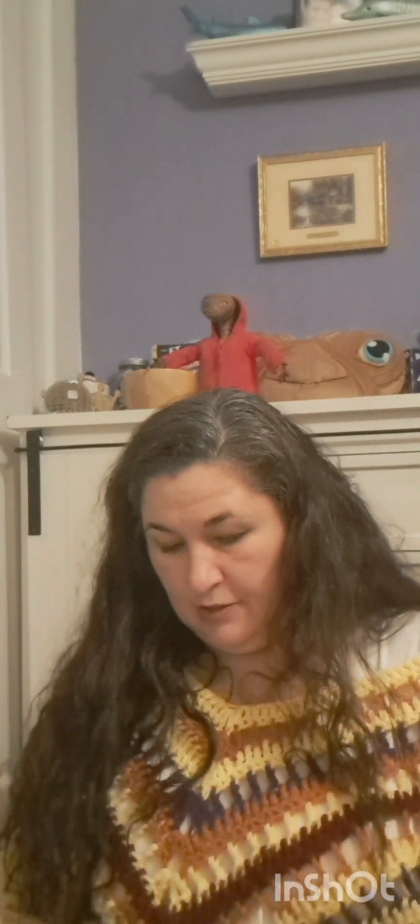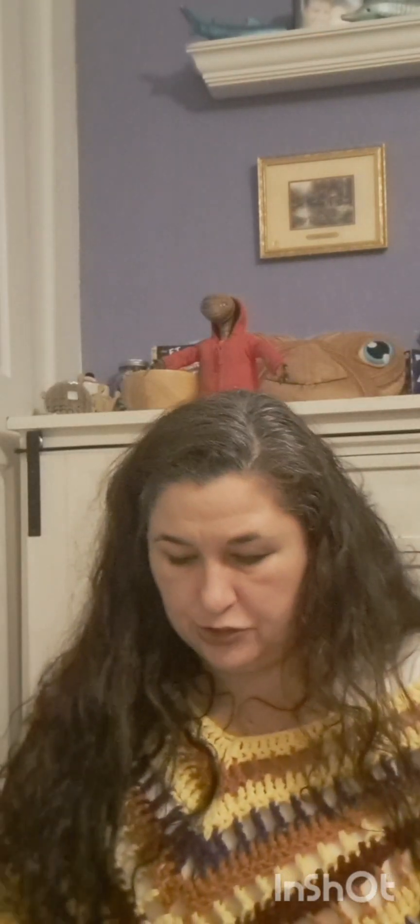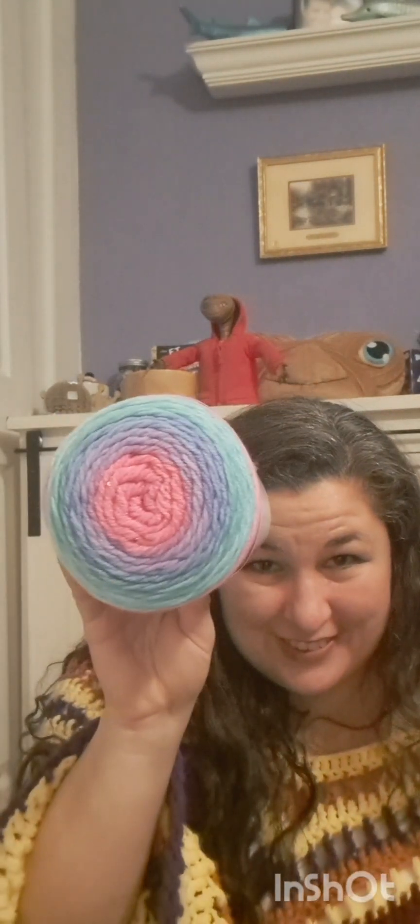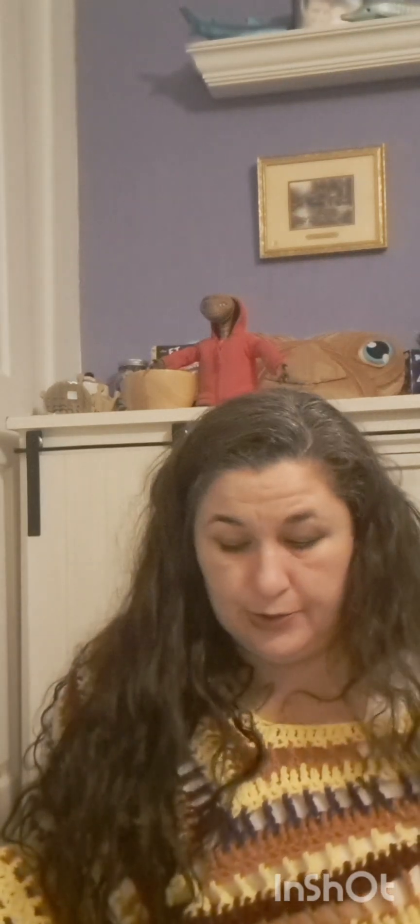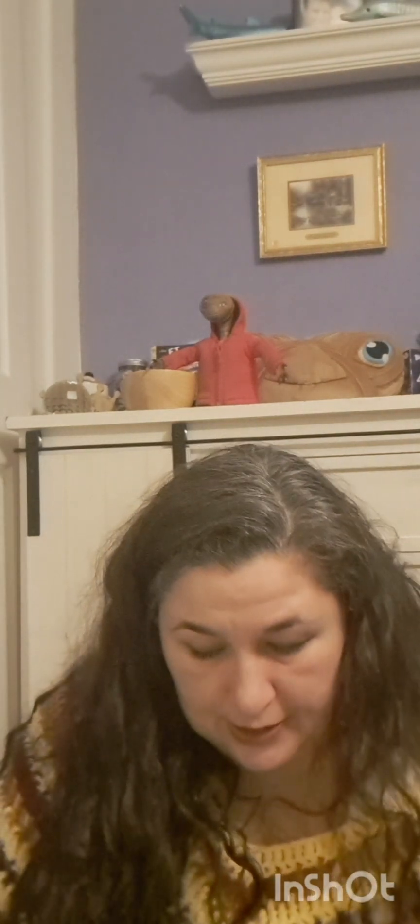15 bucks for all of this — and this has a lot of yardage. 372 yards if I didn't say it. And then the Mandala, which is sparkly and so pretty. I love this. I wonder what I can make with this. Six things — skeins and cakes of yarn. I'm happy with this. This is pretty cool. Maybe I'll give some away next month. We will see!